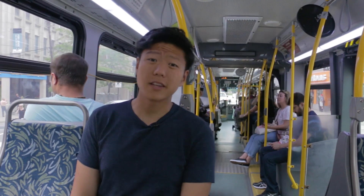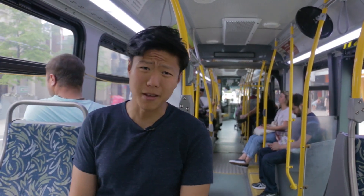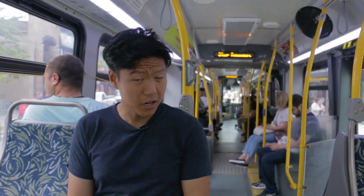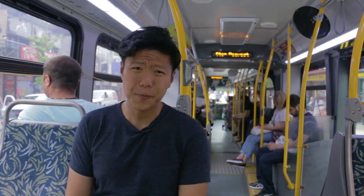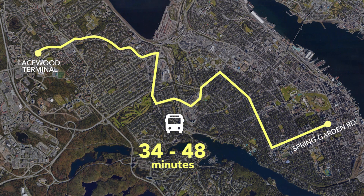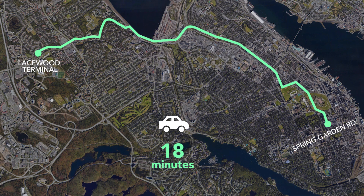Halifax was ranked 20th in transit this year in Canada by Money Sense magazine — not exactly something to be proud about. I don't even know if there are 20 cities in all of Canada. But why is that? Well, there are a number of reasons, but for me it's because transit is just slow. If I'm taking the number 42 from Lacewood Terminal to Spring Garden, it will take me at least 30 minutes. Meanwhile, that same route only takes 18 minutes by car. There's just no competition.